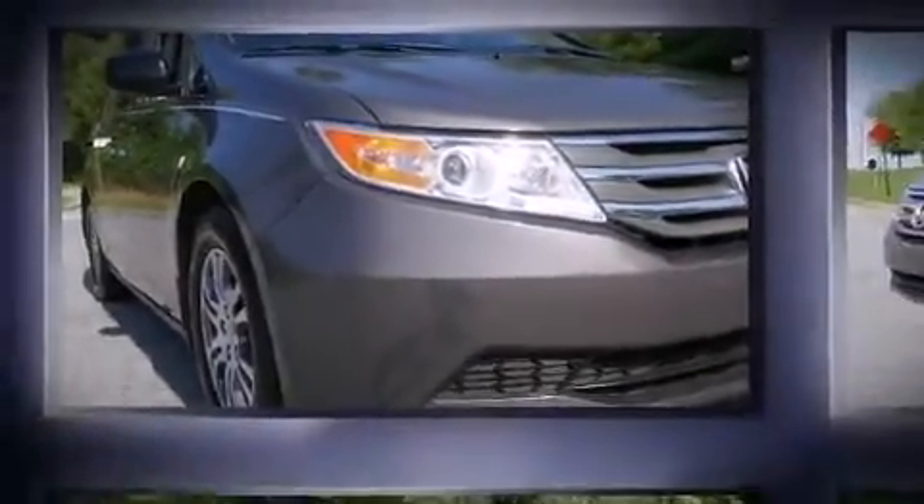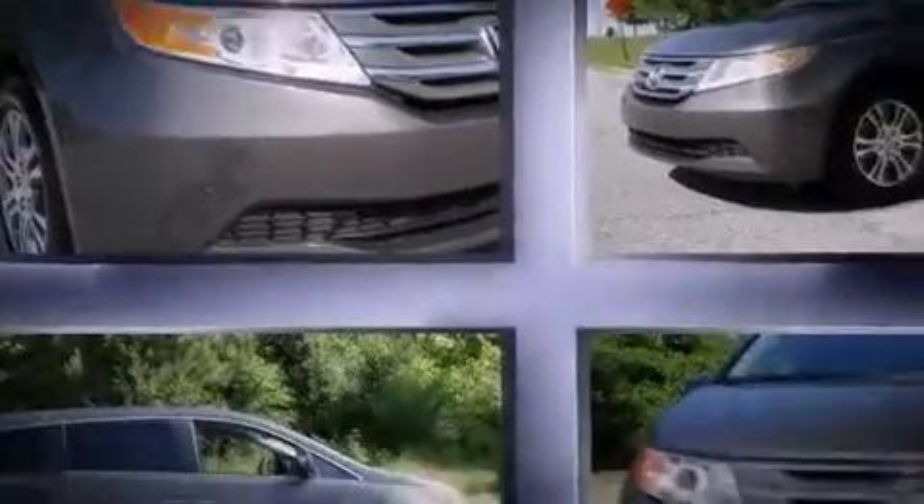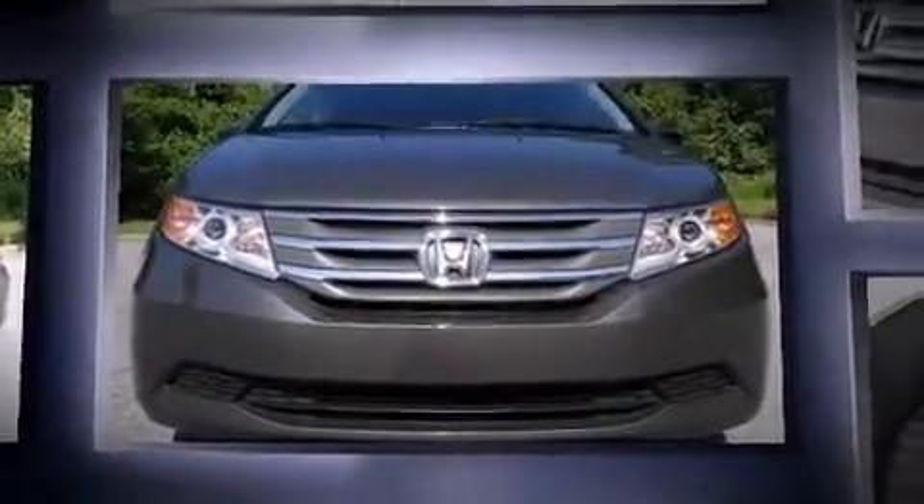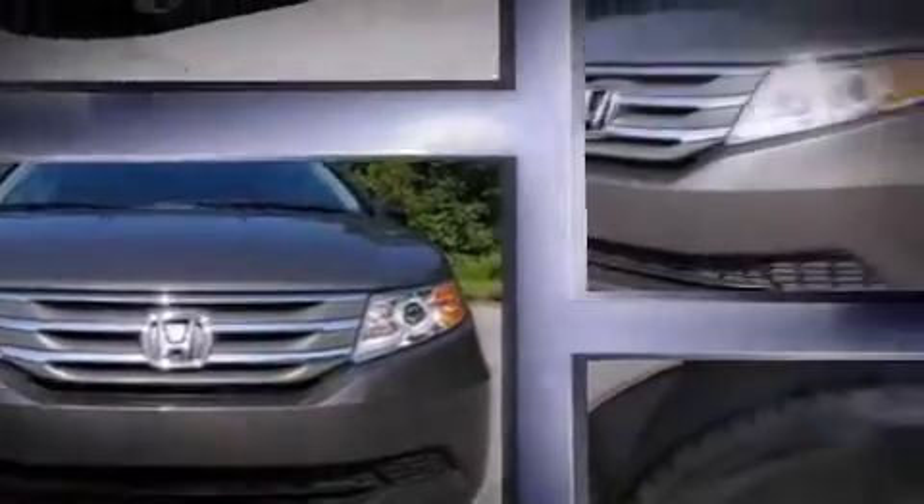Discerning drivers will appreciate the 2012 Honda Odyssey with fewer than 25,000 miles on the odometer. This vehicle rocks its class with six-cylinder efficiency and distinctive styling.